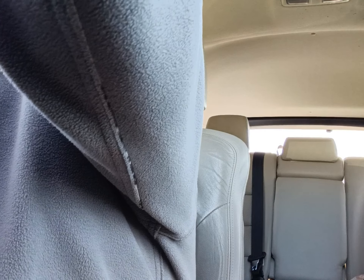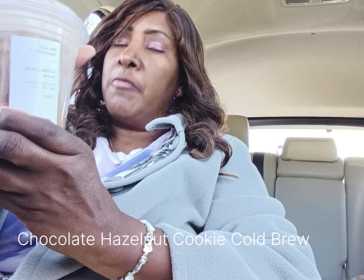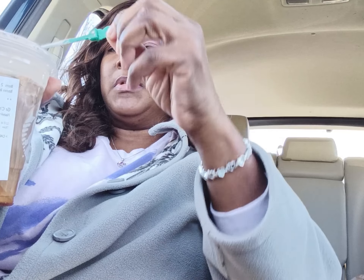Hello YouTube fam, welcome to Cherry Halls and More Videos. I'm going to do a review on some more Starbucks. What I have this time is the chocolate hazelnut cold brew. I don't like cold brew, so everything I've tried so far with cold brew I don't like. I'm expecting not to like this, but I said I want to try it since I have one on hand. Let's see what it tastes like.